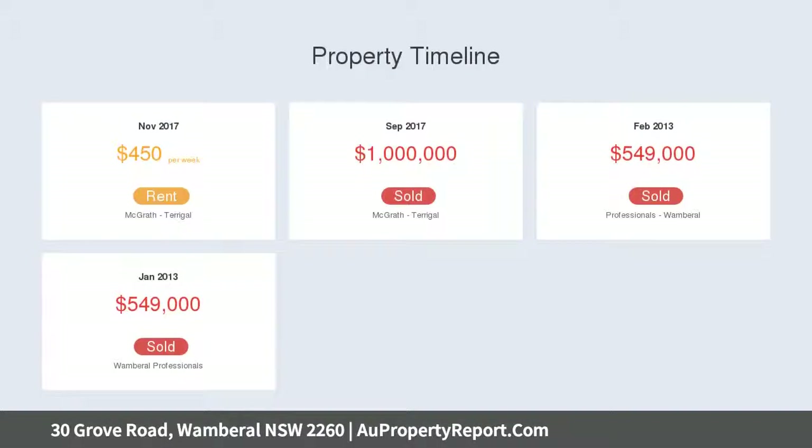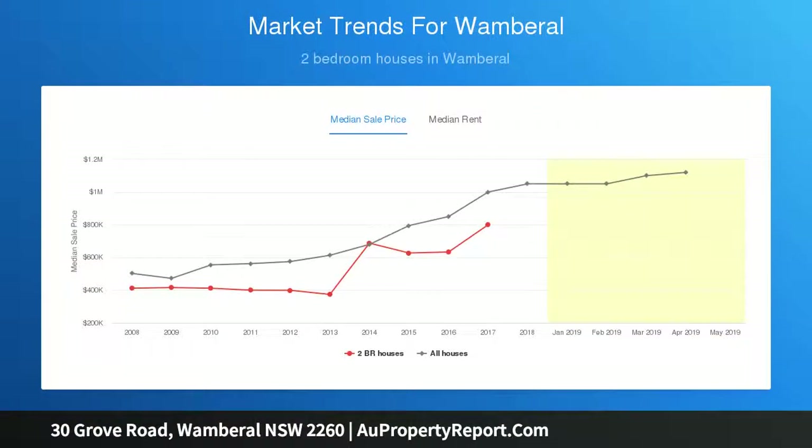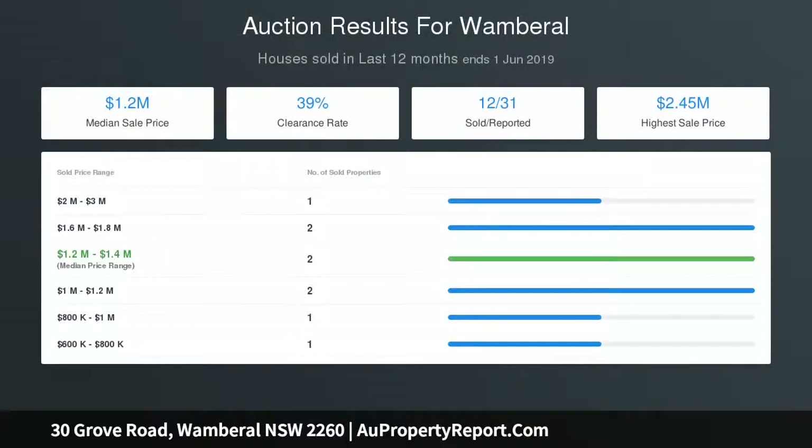Currently featuring a neat and tidy home: light and airy open lounge room, easy floor plan, solid rental, original kitchen, presentable bathroom, storage, level yard, private surrounds, established gardens, off street parking, quiet locale, gentle sea breezes. Scope to design and build your dream home, or extend and renovate the current dwelling.